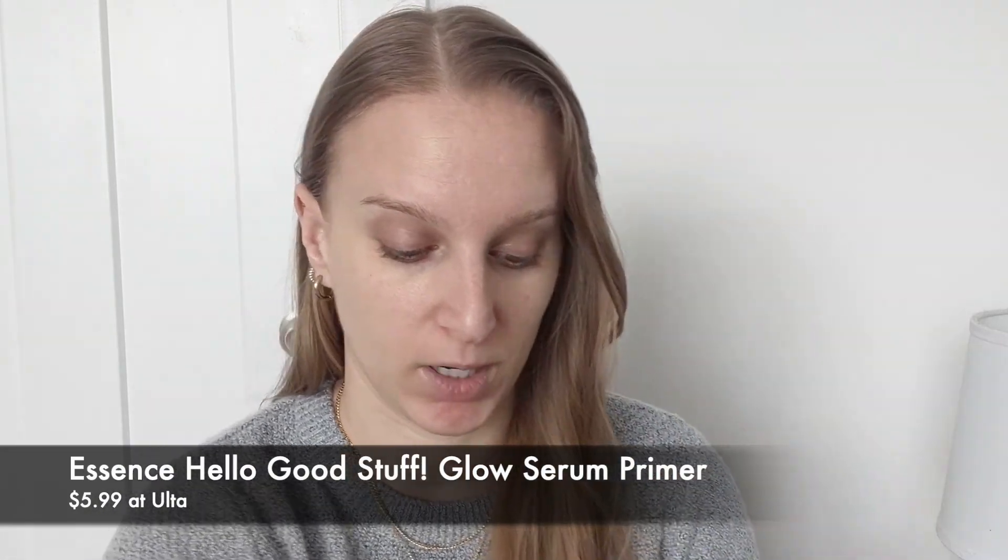The first thing we're going to do for this look is prime my face. I'm going to use the Essence Hello Good Stuff Glow Serum Primer. This is supposed to be a dupe for the Glow Recipe primer, so I'm really glad I was able to get my hands on this. It's a nice texture — serum is in the name and that is kind of what it feels like, but also moisturizing. When I use this it feels more like a skincare step than a primer, but it does leave my face feeling very smooth and moisturized.